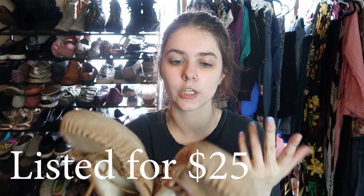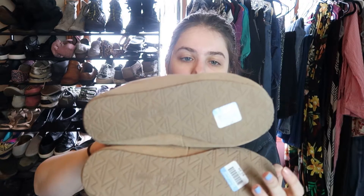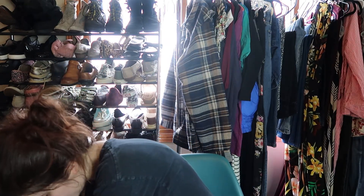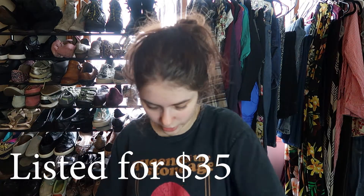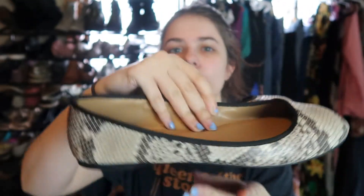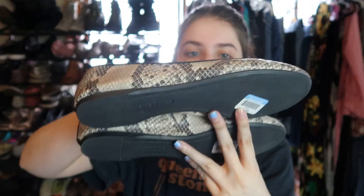These are a pair of Minnetonka moccasins in excellent condition. I paid four dollars for them — I just have to re-tie the laces. They're a size 7. Minnetonka is known for their moccasins so I thought they'd be worth picking up. Next up, I bought these because they're leather and in excellent condition — Talbots snakeskin leather ballet flats, size 8. They look barely worn, were four dollars, and they're just so soft.